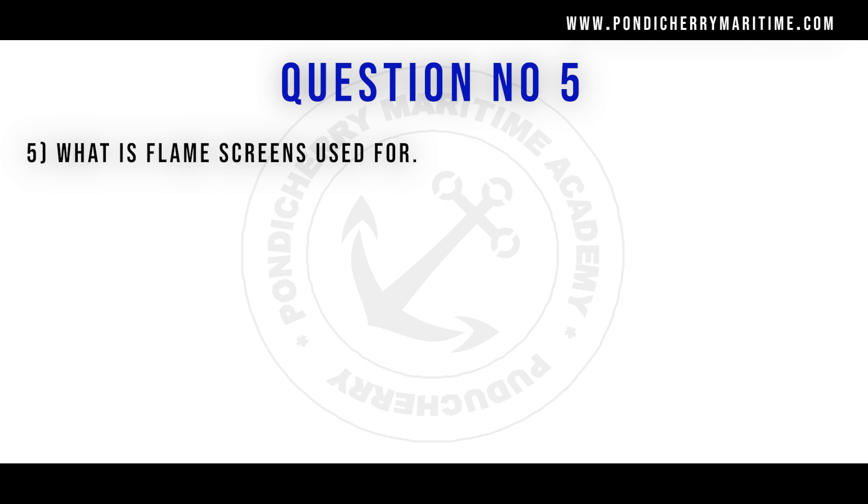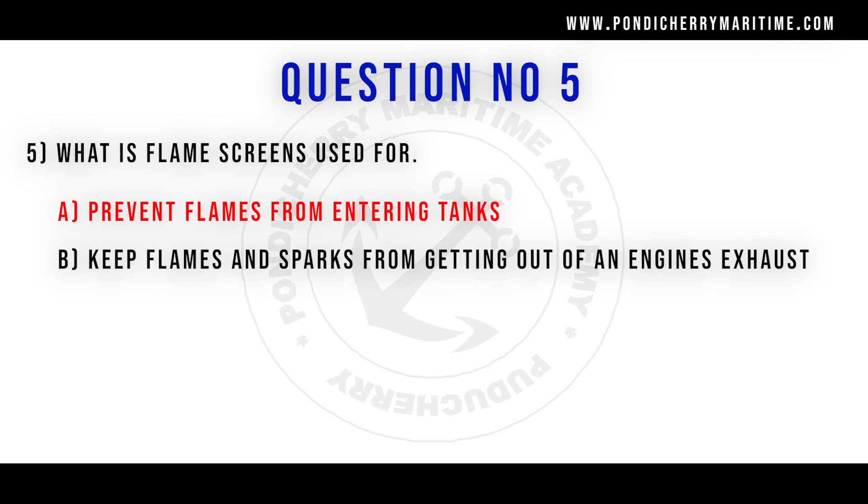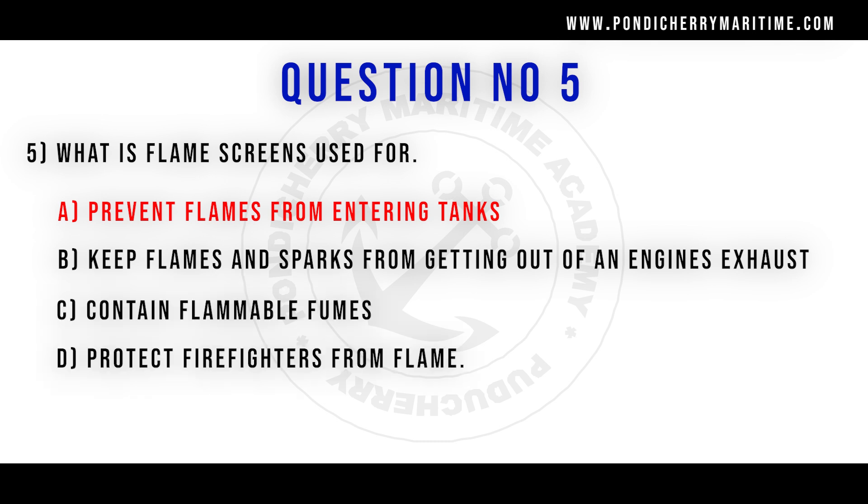Fifth question. What is flame screens used for? Option A prevent flames from entering tanks, option B keep flames and sparks from getting out of engine exhausts, option C contain flammable fumes, option D protect firefighters from flame. Correct answer is option A prevent flames from entering tanks.